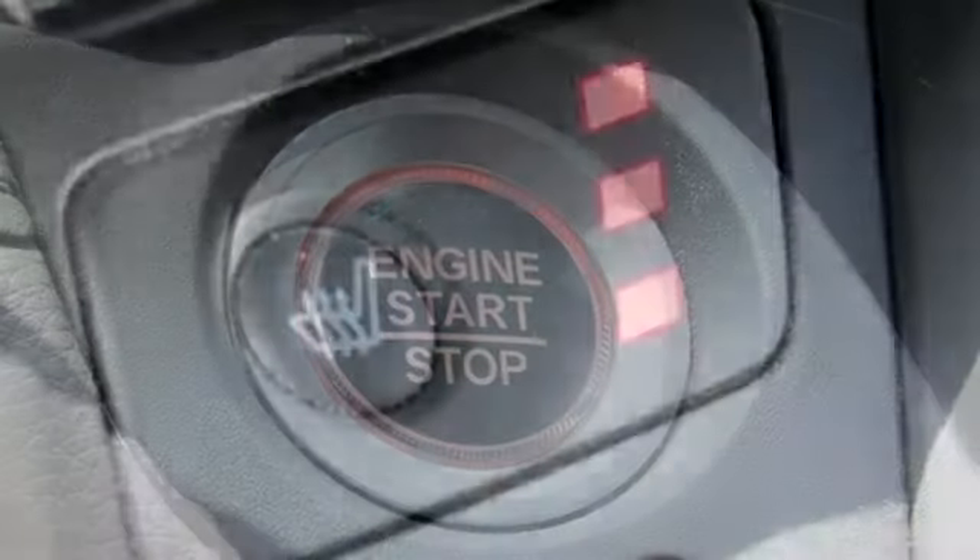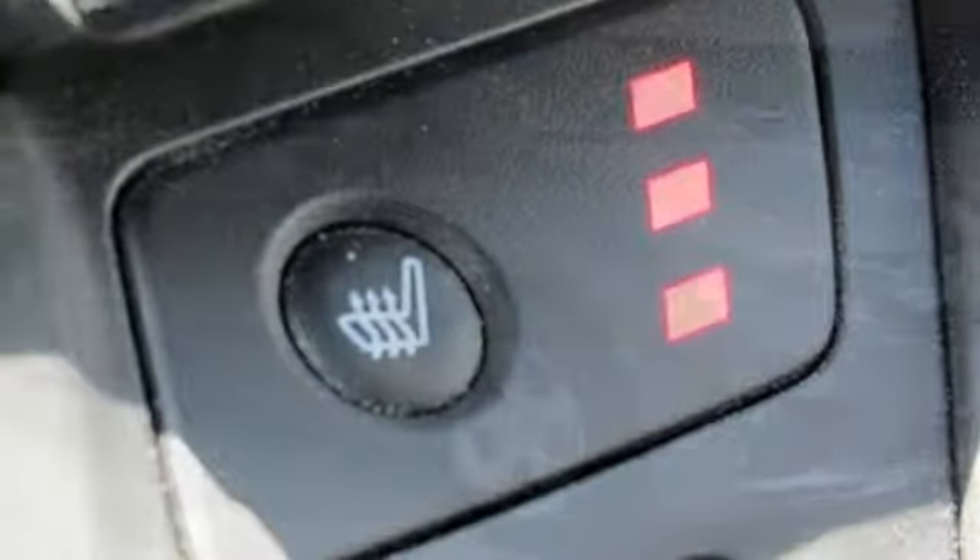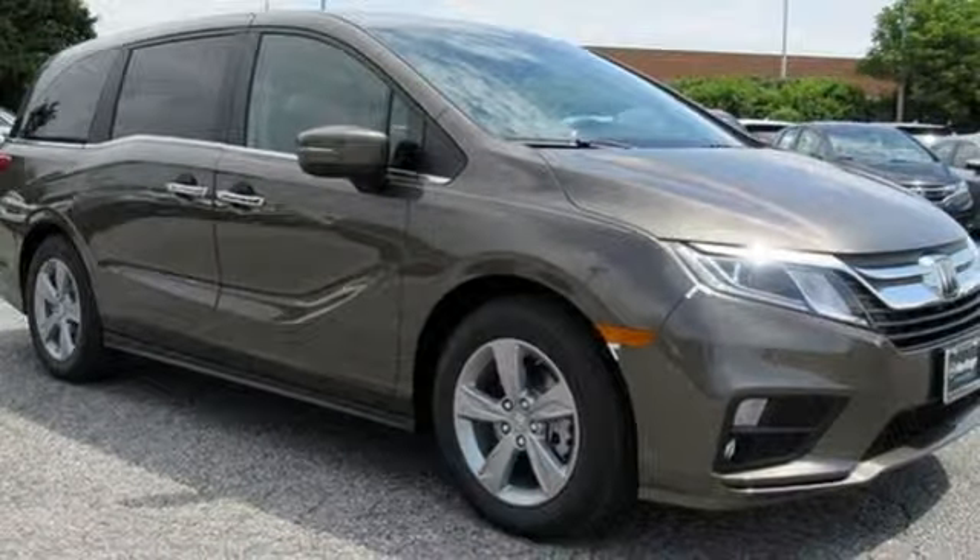V6 engine, power sliding and tilting sunroof, gas pressurized shocks, and power heated mirror.